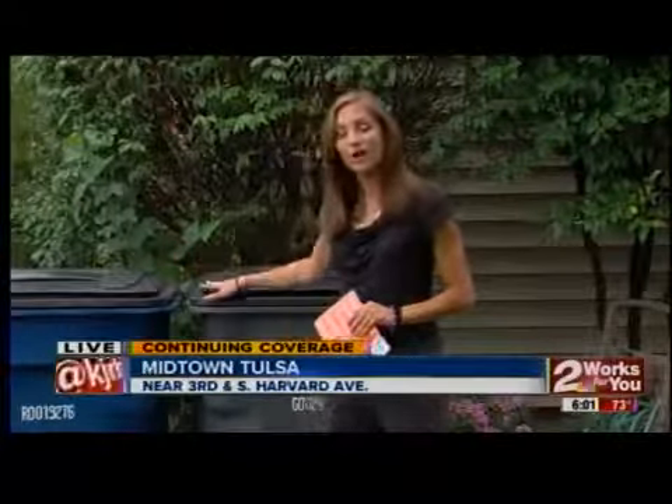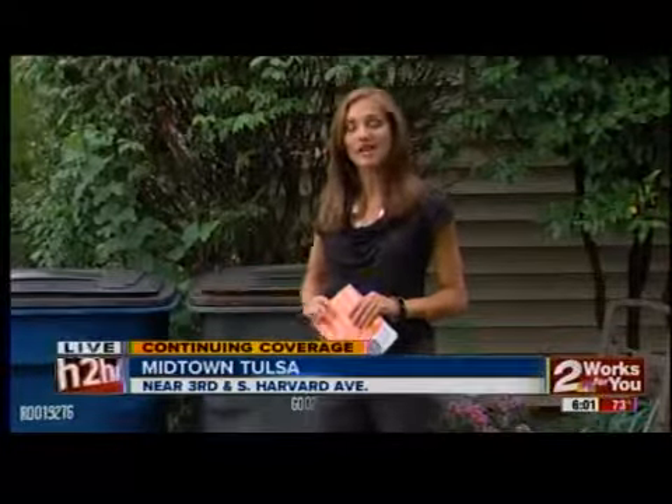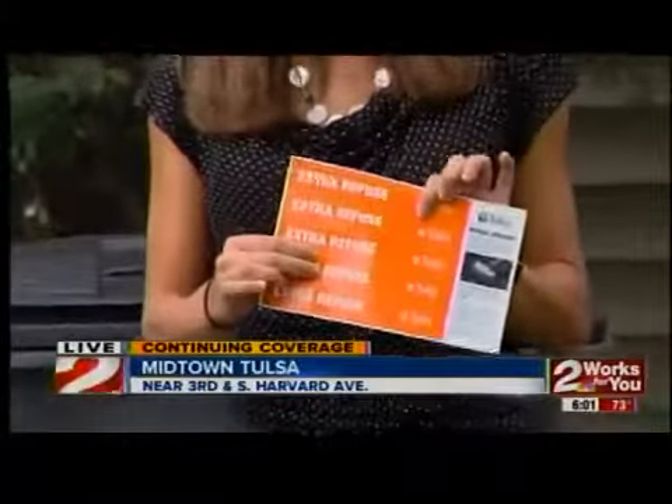Today, residents started using these blue and gray carts if they weren't already. But still, many people have questions on just how to use these stickers.